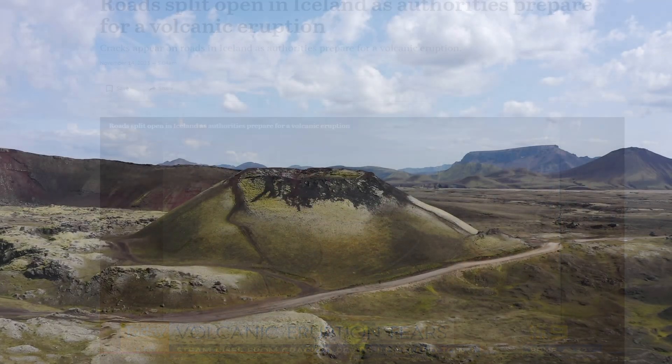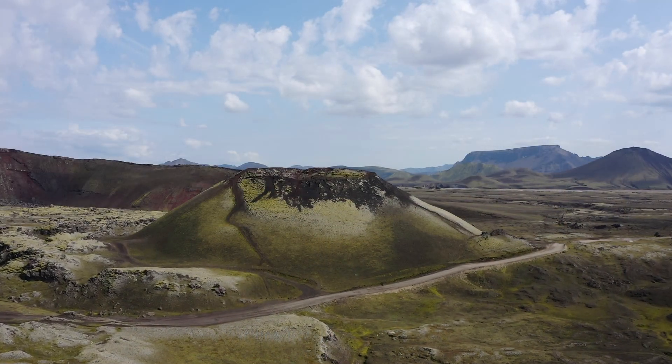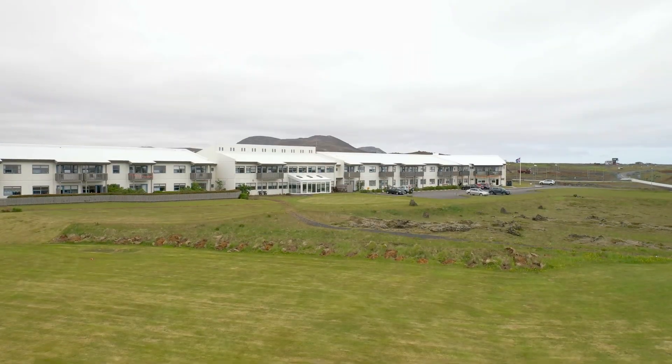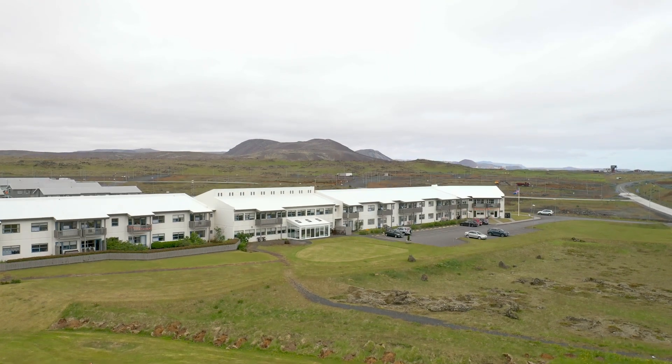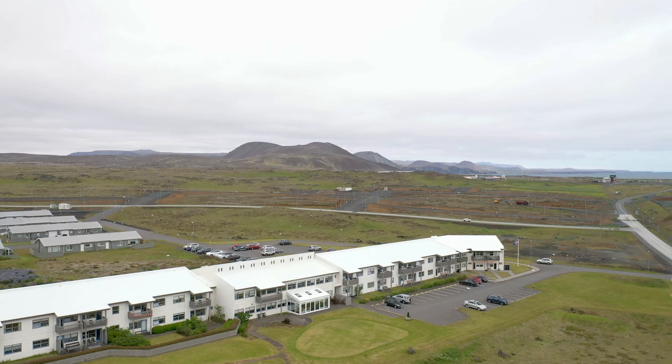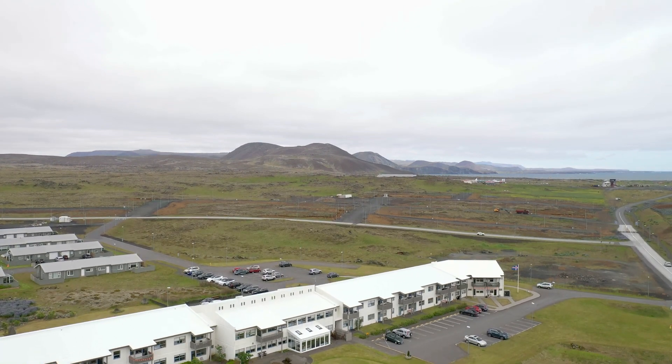This decision was made after sensors reported increased sulfur dioxide levels, hinting at potential volcanic activity. The Iceland Meteorological Office has been closely monitoring the situation, having installed new gas meters in Grindavík. These meters recorded high sulfur dioxide levels, leading to the precautionary evacuation.